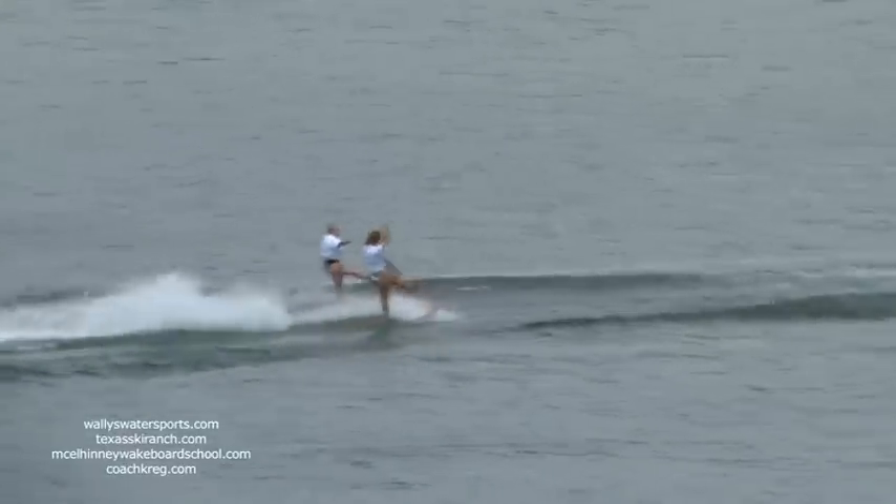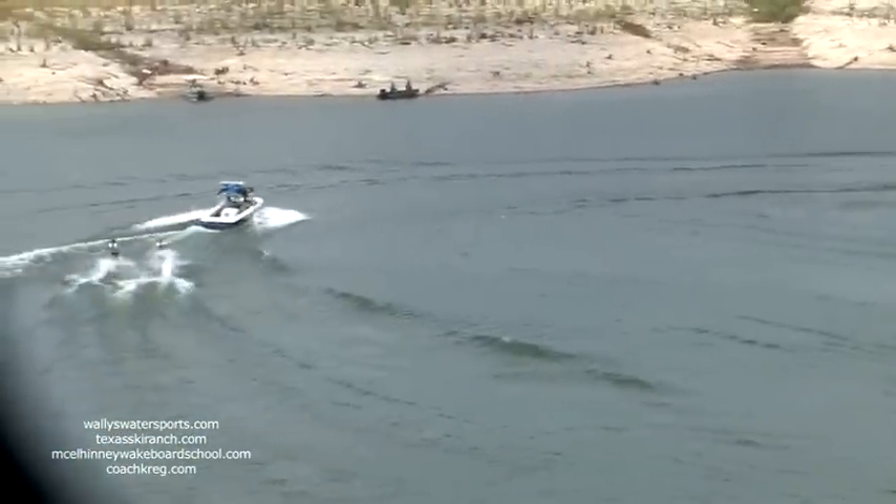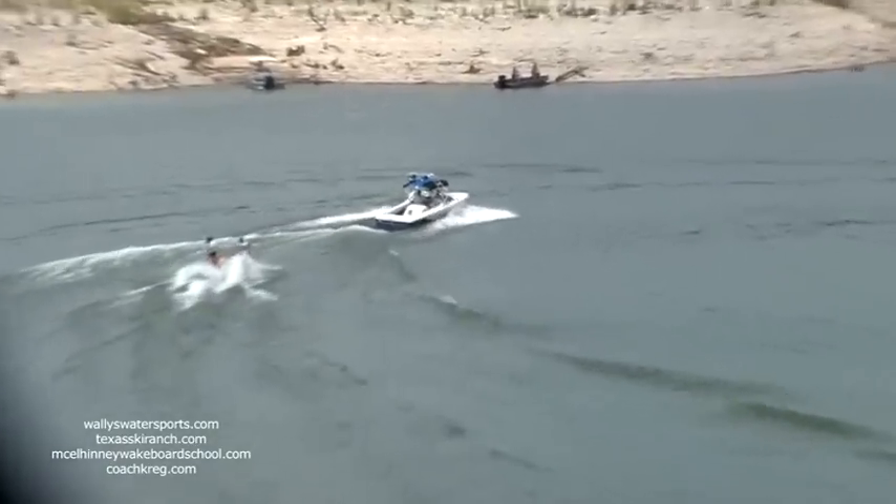It takes lots of hours of practice and balance to look so graceful on the swivel skis. The word swivel is actually what it is — the bindings swivel 360 degrees around. They must keep that swivel forward at all times.